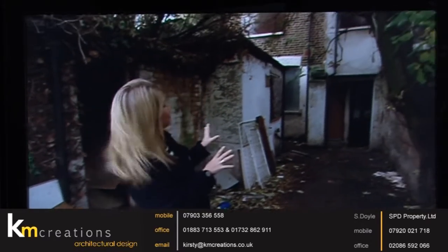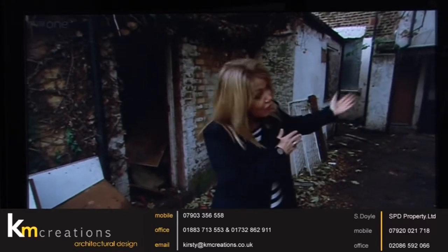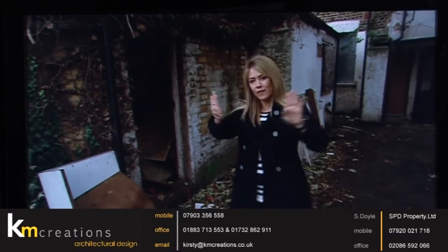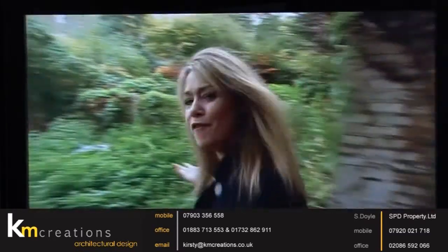Dividing into flats would need planning permission, which is never guaranteed. But if permission were granted, Sean reckoned he could fit four flats in the property — one on each floor. The ground floor flat could be fabulous, extending right out with big bifold doors opening to the garden. Four flats in this area could really stack up financially.